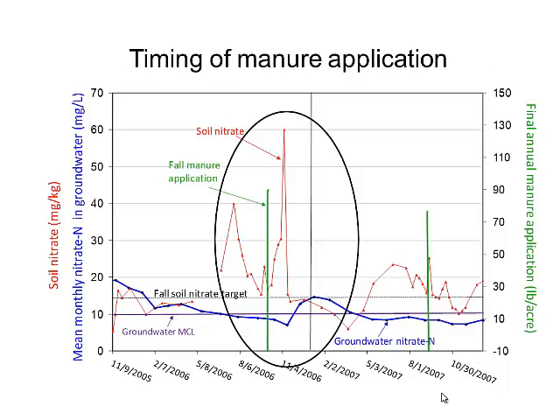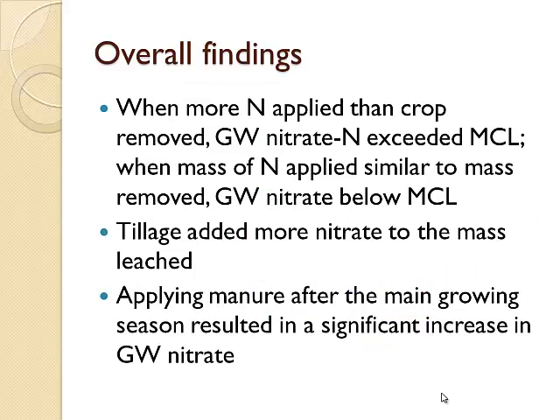Regarding timing of manure nitrogen: this slide shows a fall manure application and the resulting spike in soil nitrates. Our timing was pretty good for picking up a number of these management practices. Overall findings: when more nitrogen was applied than the crop removed, groundwater nitrate increased — in this case above the MCL at this particular site.